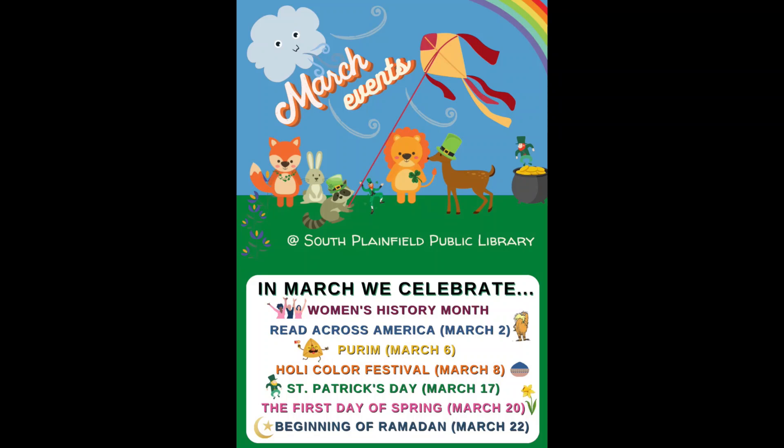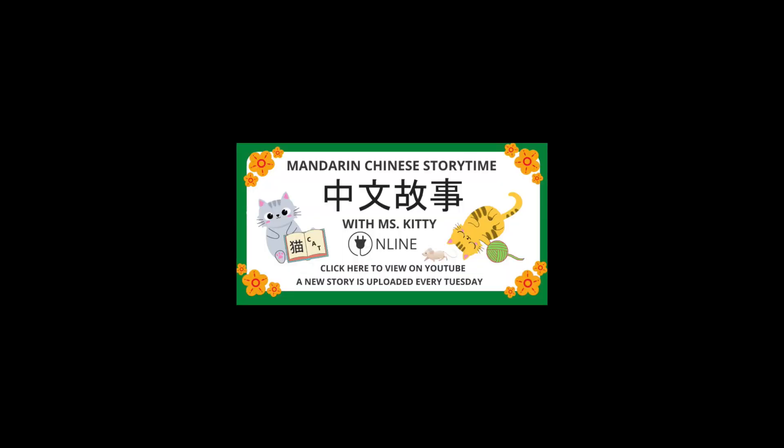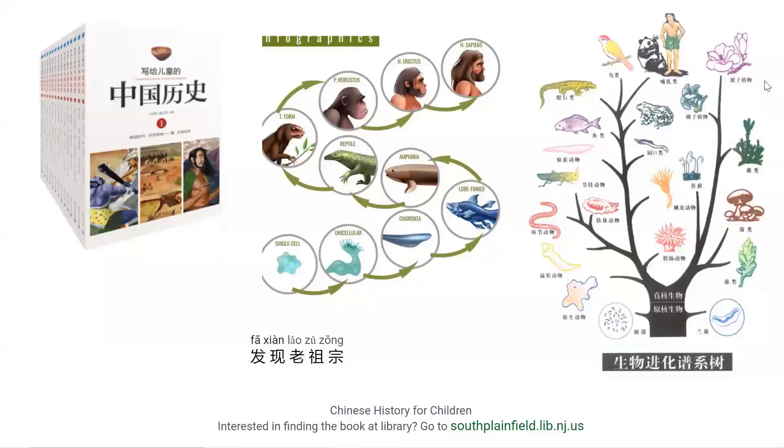欢迎大家来到图书馆的中文阅读频道。大家好，欢迎来到 South Point Hill Public Library 的中文阅读频道。大家好，大家周二好，欢迎继续回来和 Miss Kitty 来读写给儿童的中国历史。